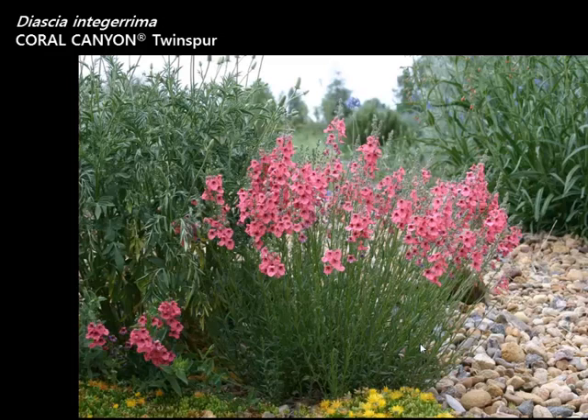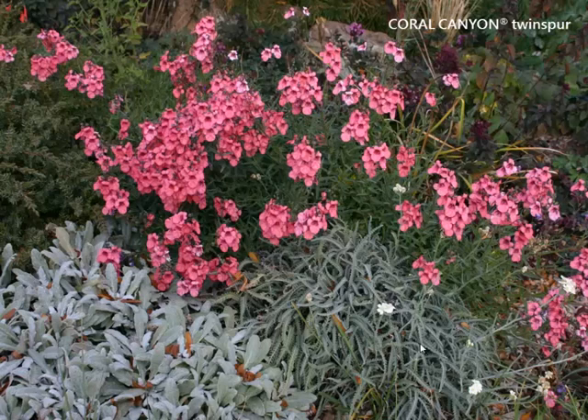We've always known diascias — twin spurs — as annuals, and not until Plant Select introduced this one did we know there was a hardy one. This one's called Coral Canyon. It needs very sharp drainage — sandy, gravelly soils to really do its best. It will bloom early summer, may bloom all summer, but then picks up again at the end of summer as temperatures drop and day length shortens. This picture is from October, in full glory — it loves those cool temperatures, gets about 12 to 15 inches tall and can spread to about 18 inches wide.